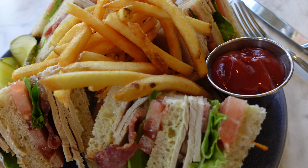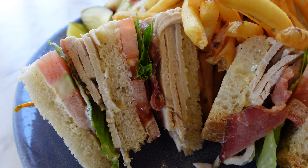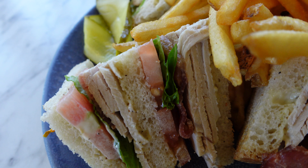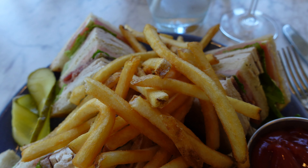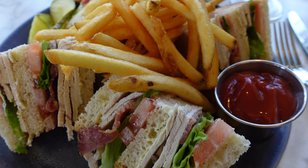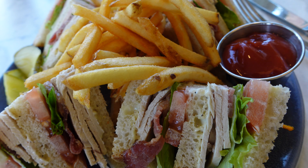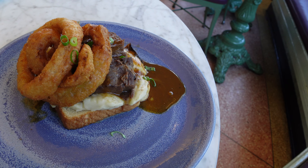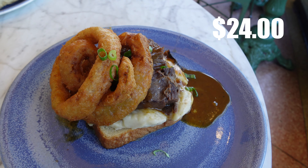I went with the triple decker turkey club, which is house roasted turkey, smoked bacon, lettuce, tomato, lemon pepper mayo, all on a sourdough toast. I did not care for this at all. The bacon was cold, the turkey was very dry. The lemon pepper mayo was good and did give it a good flavor if I had to say something positive. I would not order it again. The sourdough toast tasted like it was old — it was very hard. It was not worth the $19 that it cost.